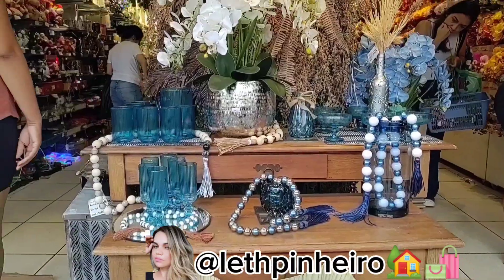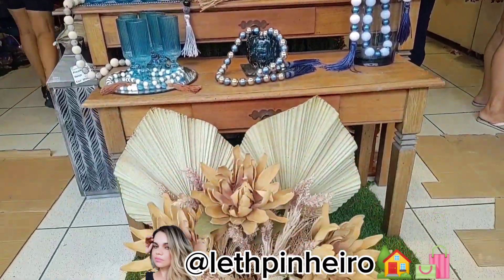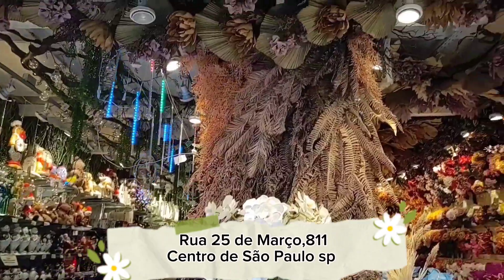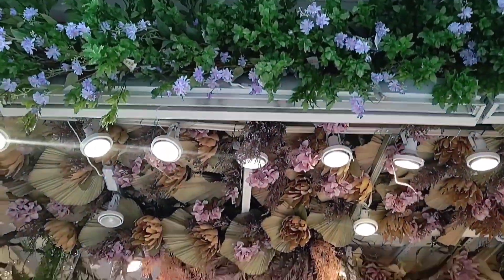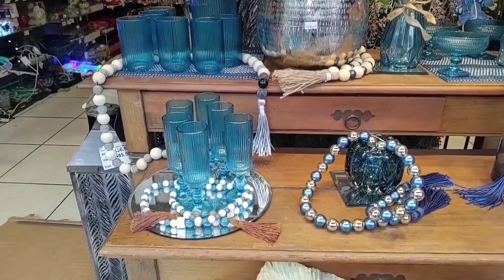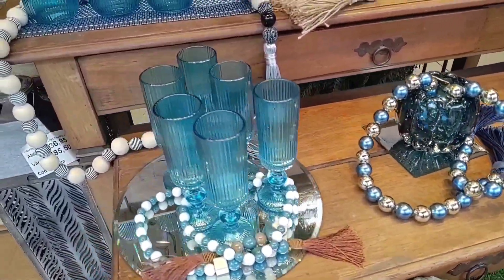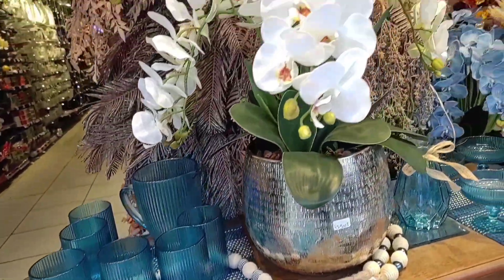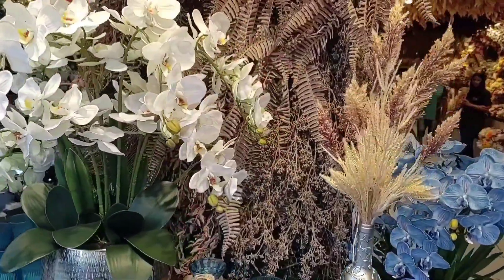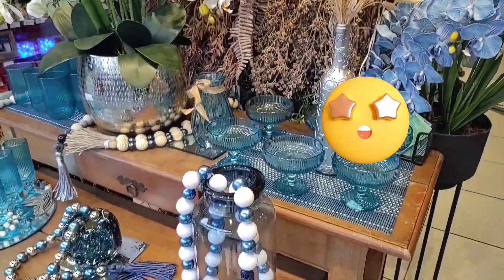Hi guys, I'm Alete Pinheiro and today's video is in Itaflores, which is on the 25th of Março, number 811 in the center of São Paulo. Here you find a large variety of flowers and artificial plants, decorative vases for arrangements, and today I'm going to show you a large variety of decorative vases with elegance in each detail.